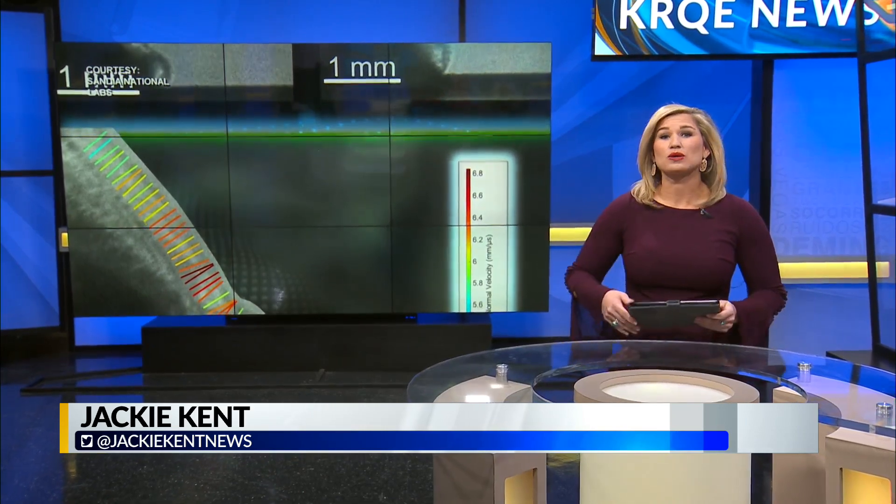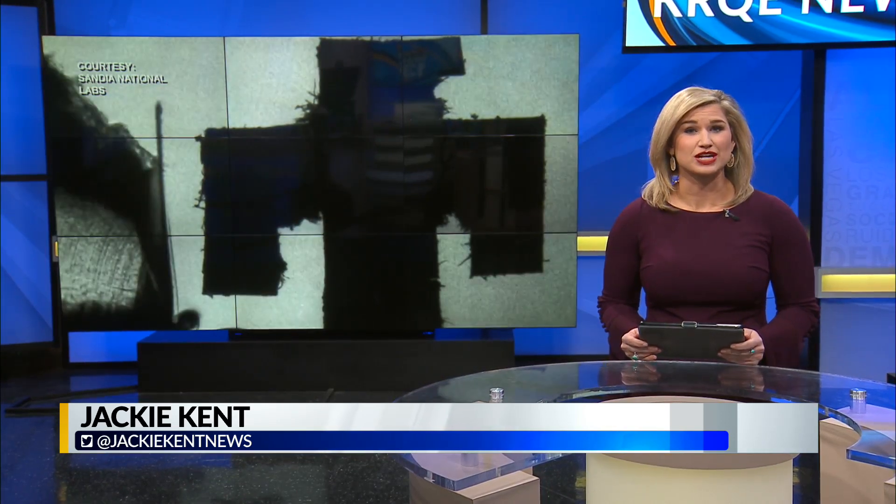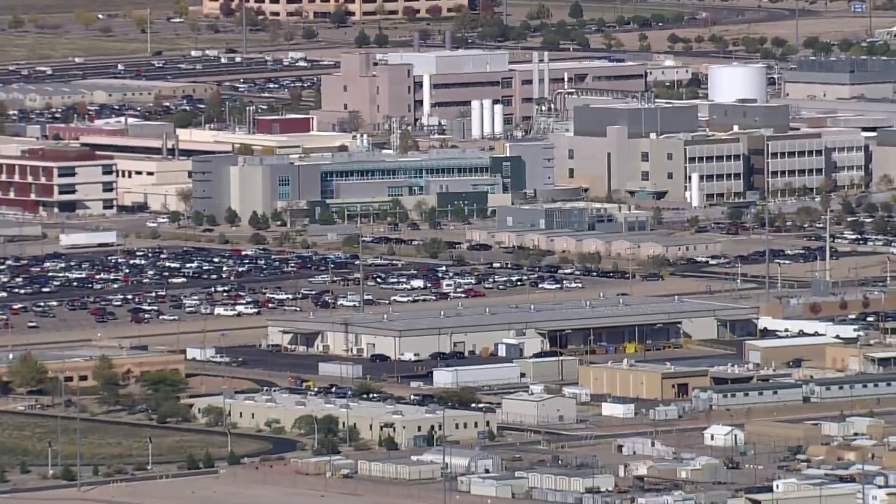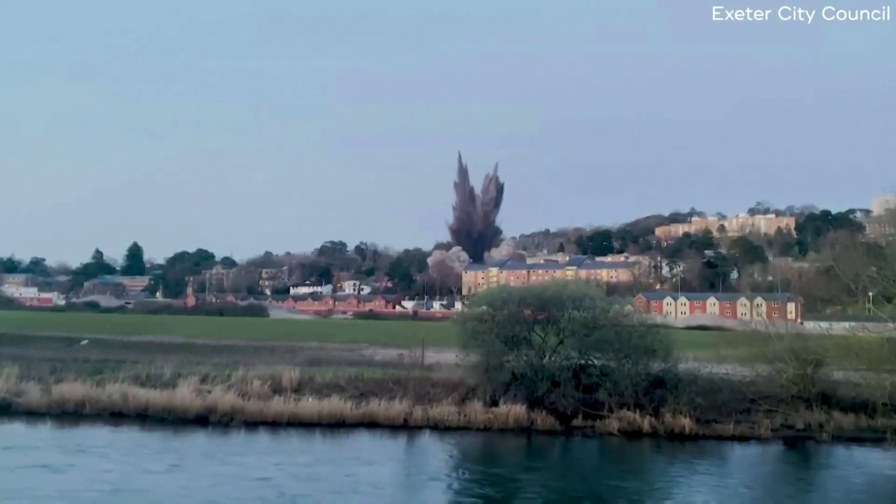Scientists at Sandia National Labs are studying explosions in the lab, and they're the only lab in the country with the technology making it possible. News 13's Jamie Seymour shows us how the research can help New Mexico industries like mining. Sandia National Labs has some of the leading explosive experts in the country.